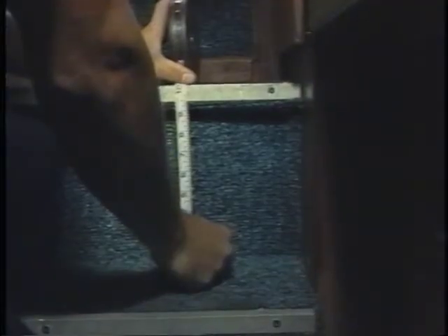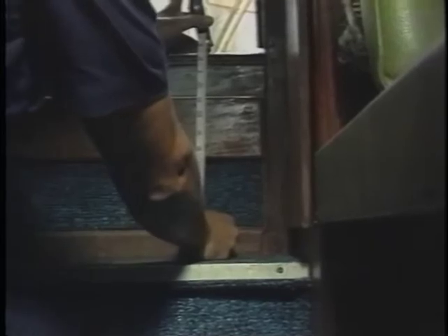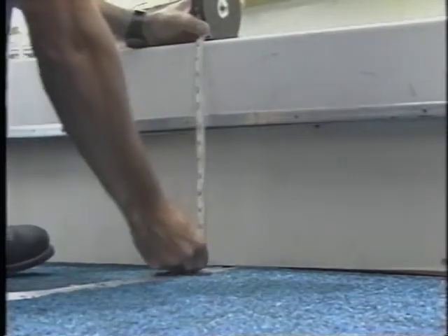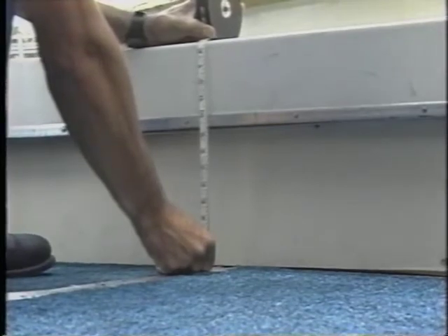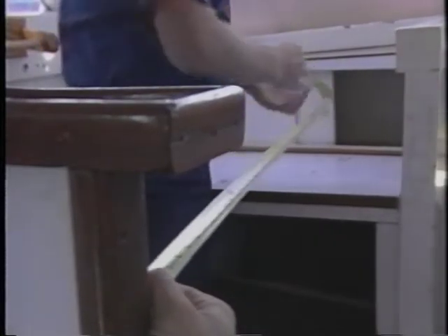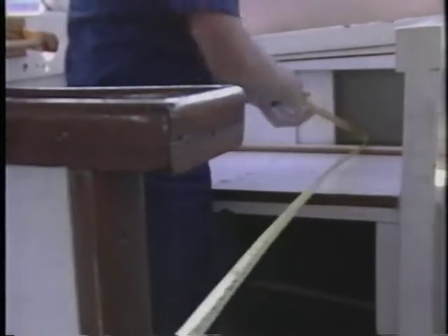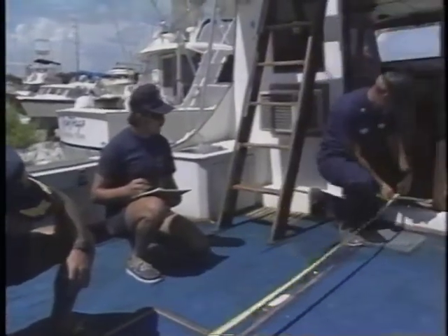As you enter the galley, note the length and distance between the first and second step. This tip-off should start you looking for access to a false compartment in the hull. Altered configurations can often be detected with the space accountability technique — measuring from bulkhead to bulkhead, stem to stern, all areas, to detect missing footage. The key is knowing how much space should be available inside a particular vessel.